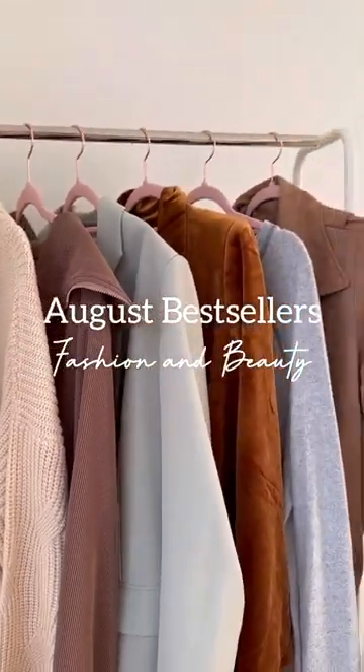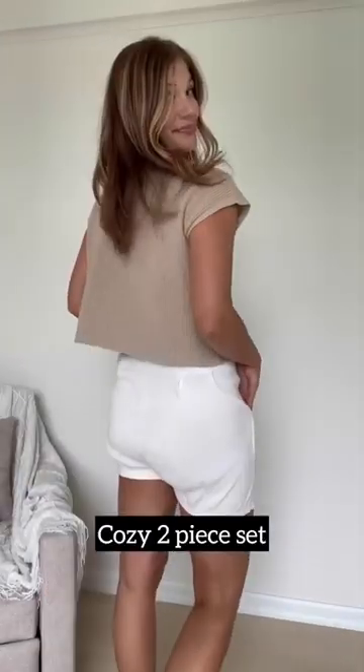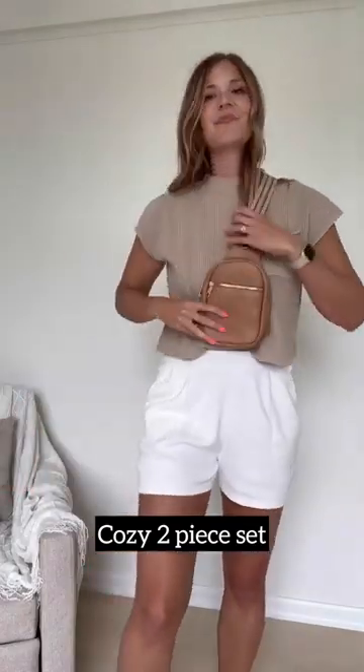Amazon August bestsellers, fashion and beauty. First up is this two-piece sweater set that comes in tons of different colors and is perfect for mixing and matching.